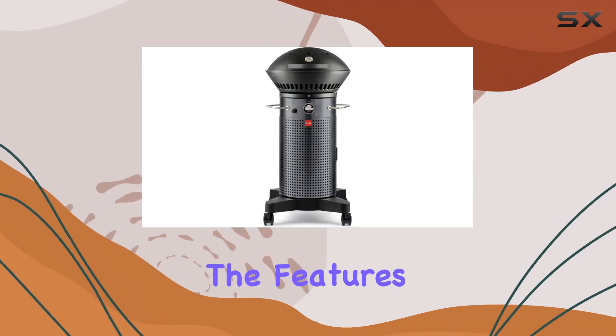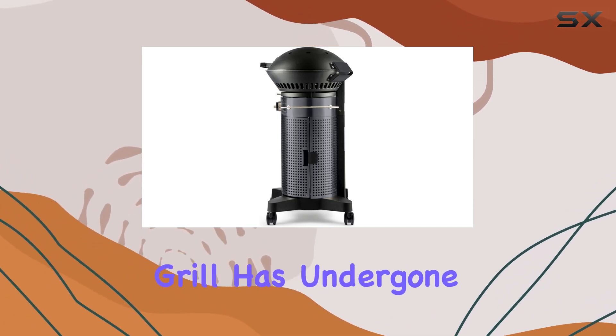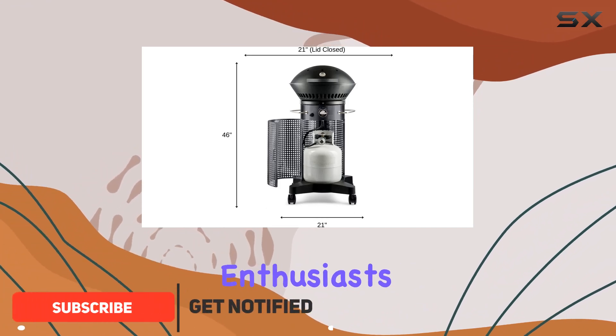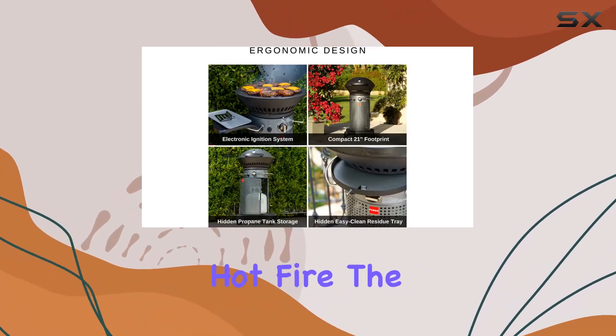Today, we're diving into the features of the Fuego F21 CH Element Hinged Propane Gas Grill in Dark Gray. This grill has undergone some fantastic upgrades, making it a standout choice for grilling enthusiasts. The 45-degree hinge lid adds a touch of convenience, eliminating the need to reach over a hot fire.